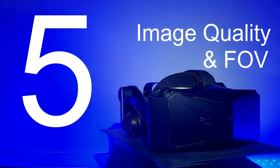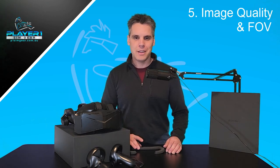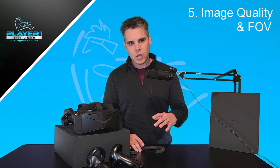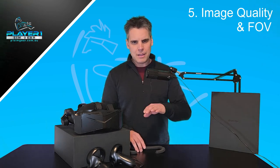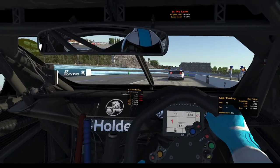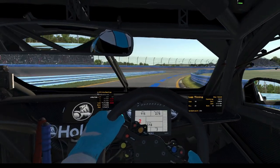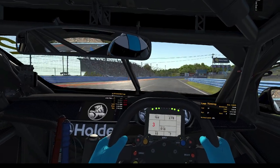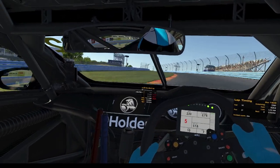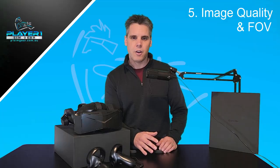VR is first and foremost defined by one key aspect: immersion. The reason people spend money on VR headsets, the reason we strap these things to our heads in a simulator, is because of how it immerses us — sitting in the cockpit, looking out the window, the sense of height, the sense of speed, the ability to spot the apexes going into a corner, looking around the cockpit and feeling like you're in the car or aircraft. All of those things come down to how clearly the headset reproduces the environment around you — both the close-up dials in the cockpit and the horizon, the apexes, the track, the trees, all the things around you. What the Pimax Crystal does, more than any other headset on the market, is it immerses you more accurately into the environment within your simulator.